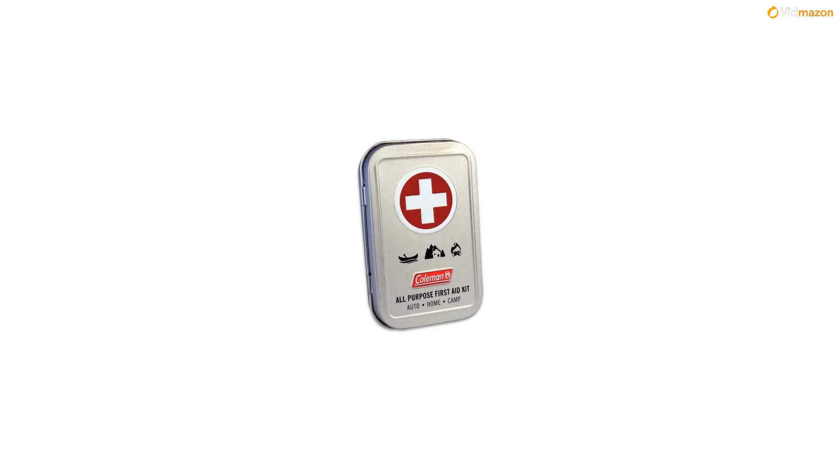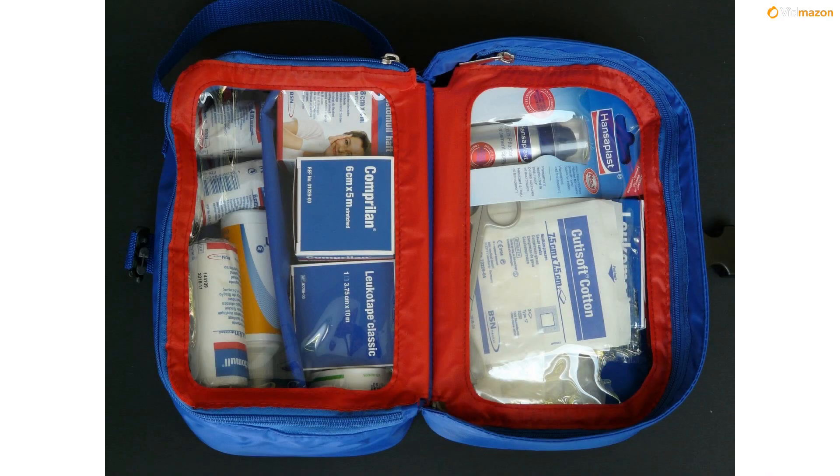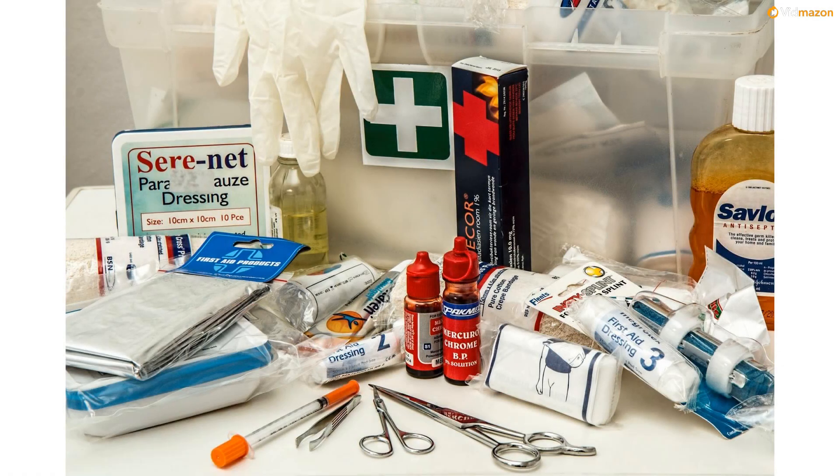Coleman's all-purpose first aid tin kit contains: 6 bandages 1x3, 4 small bandages, 2 butterfly bandages, 2 spot bandages, 2 knuckle bandages, 3 antiseptic wipes, and 2 sting relief wipes.